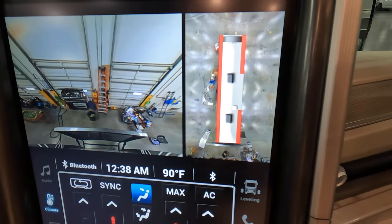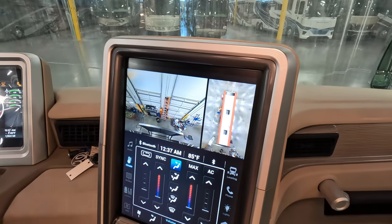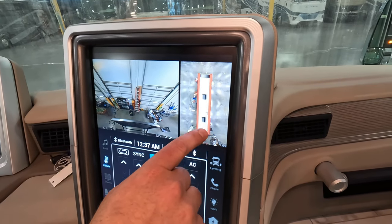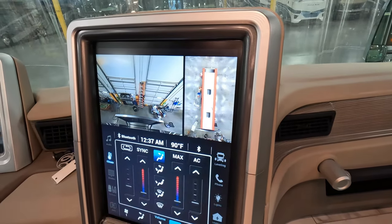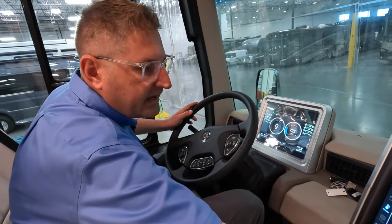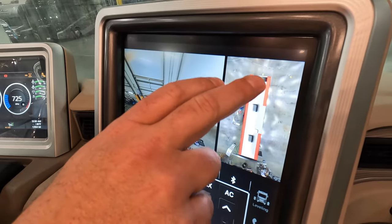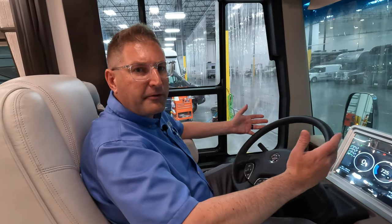Back to the 360-view camera — we discussed this on the outside, but inside you can see multiple cameras feeding data in. With the slide rooms out right now it won't be 100% accurate, but you can see three different bars on each side of the coach. These bars light up red where the system is sensing something in your blind spot. When you turn on your turn signal, your side-view camera comes up on the display with a red bar indicating where a car might be — far more detailed than a single-camera system.